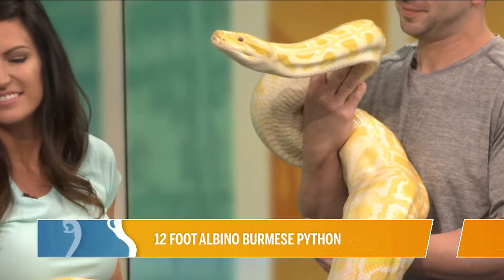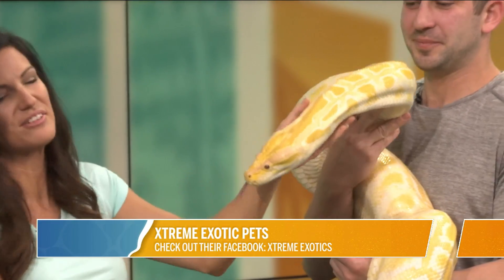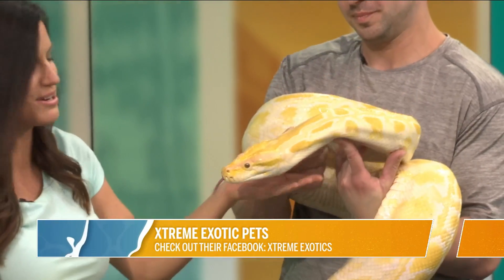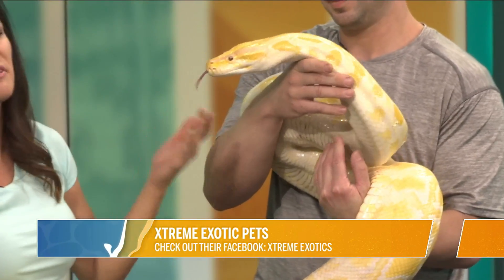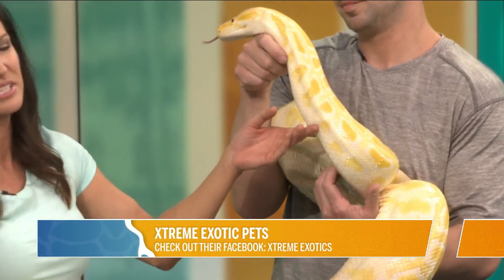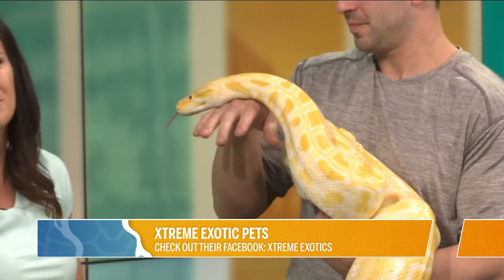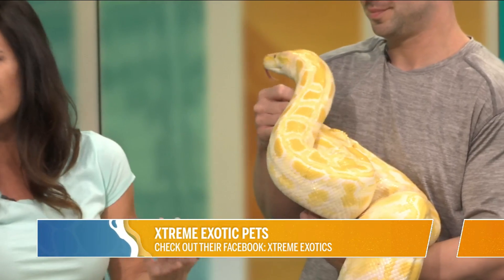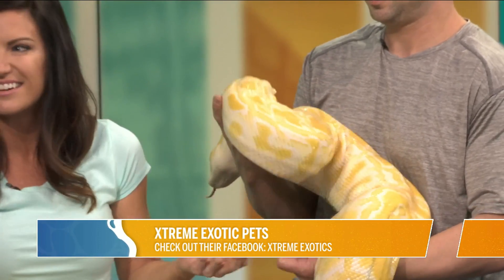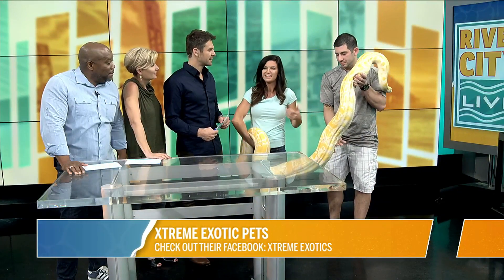Let's start out with an overview of Extreme Exotics and what you guys are all about. So we have a retail pet store on Phillips Highway, and we also have a 501c3 in St. Augustine. So we're all about education, conservation, and we do a ton of rescue work as well. We're just all about animals — not the usual animals. There's lots of rescues for dogs and cats, lots of places to buy dogs and cats, but we do more of the reptiles, small mammals.